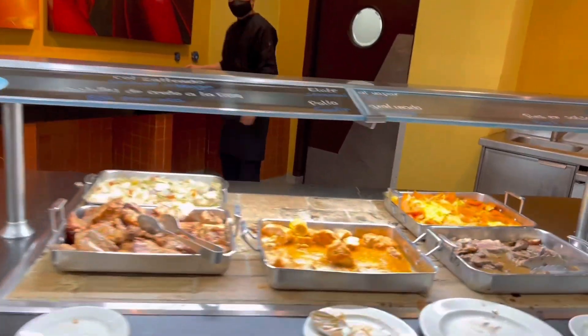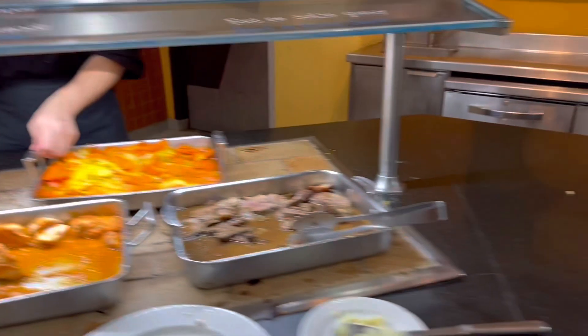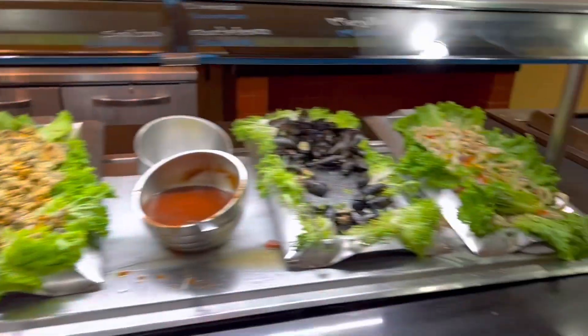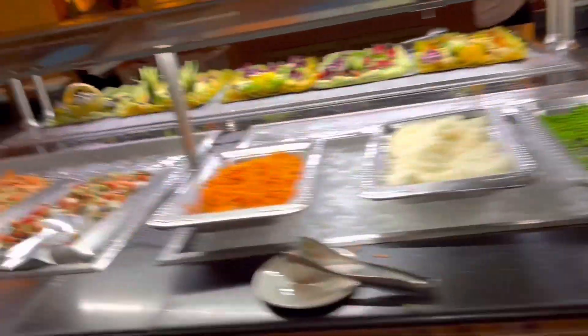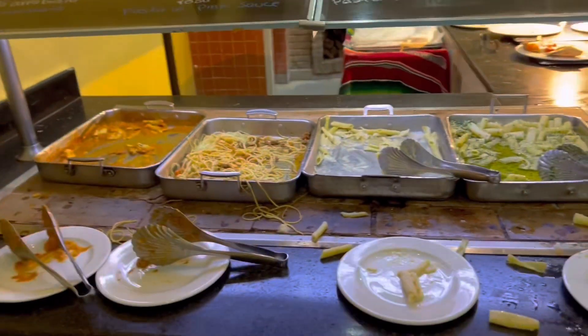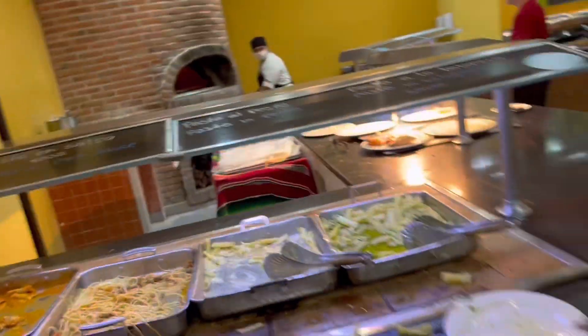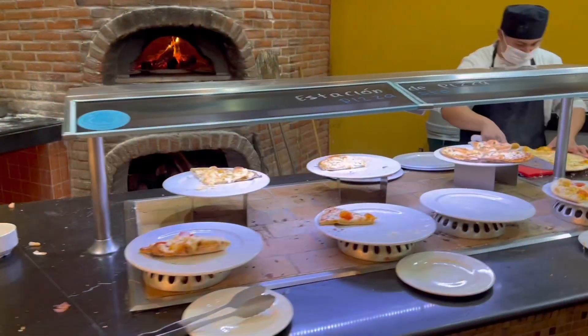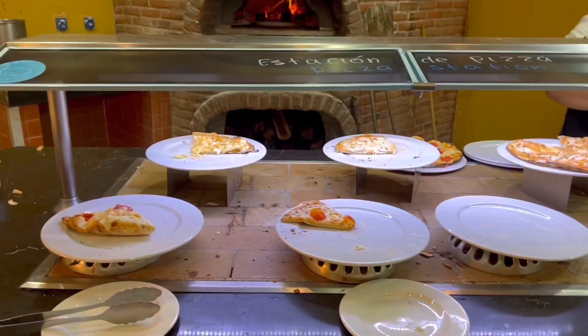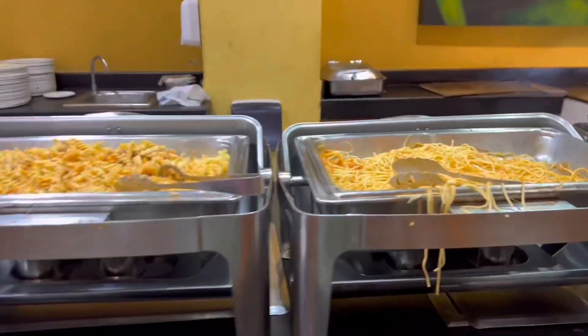Then we have some more meats and stuff here. Some fish stations so you can get yourself some grilled fish. More mussels. Again the same here with your pasta and salad station. Then here we have a pasta station where you can get the different pasta. And then as well as a pizza station - you can get a whole pizza or just pick out a slice. More pasta here.